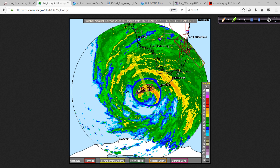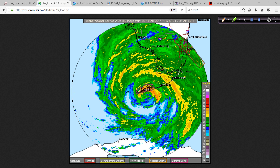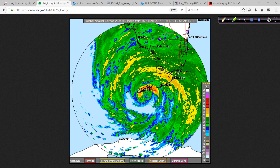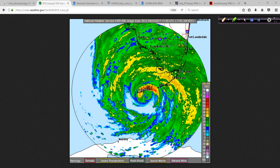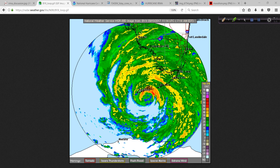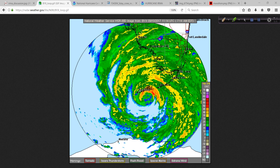The core may very well stay offshore, but that onshore flow is likely to push a surge in. And even as it goes by and the winds switch around to the west and push all that ocean water directly onshore, that's going to be an immense problem.